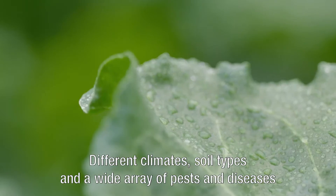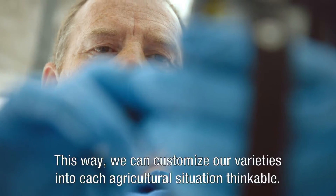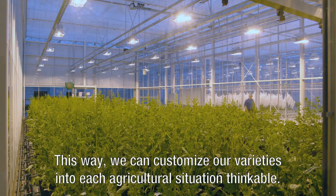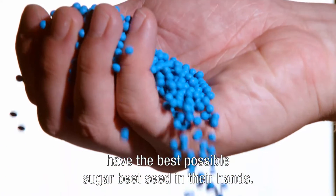Different climates, soil types, and a wide array of pests and diseases are being analysed with the utmost precision. This way, we can customise our varieties into each agricultural situation thinkable.